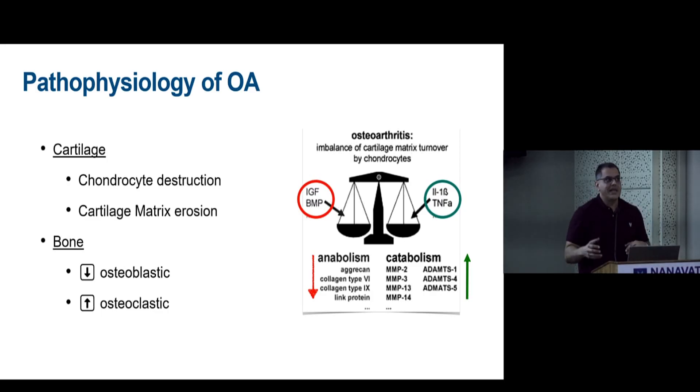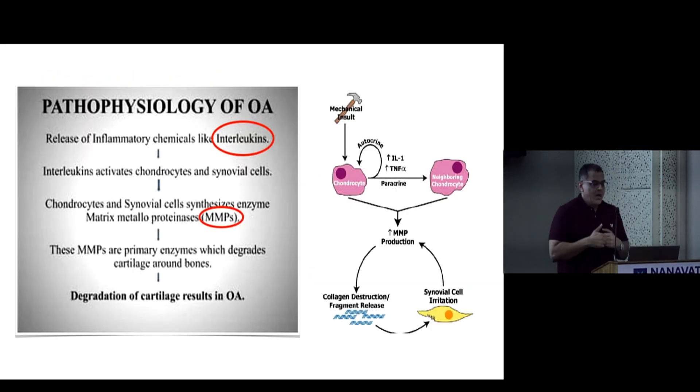When the balance tips toward catabolism, it means chondrocyte destruction, which starts cartilage matrix erosion. This is mediated via signaling agents — cytokines, interleukins — and one of the biggest culprits is matrix metalloprotease. This is precisely where these drugs or nutraceuticals act, initiating a cascade that progressively damages chondrocytes and the cartilage matrix.